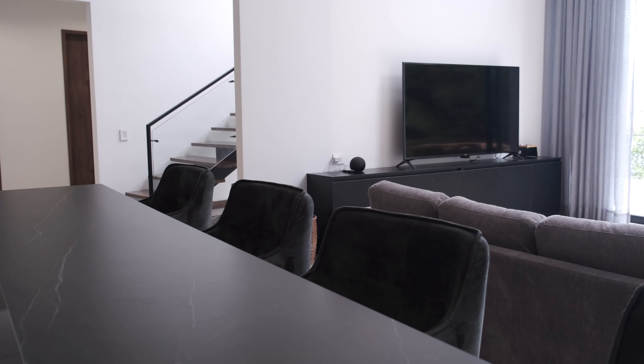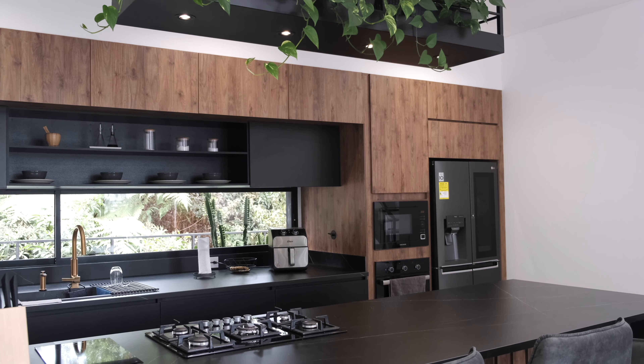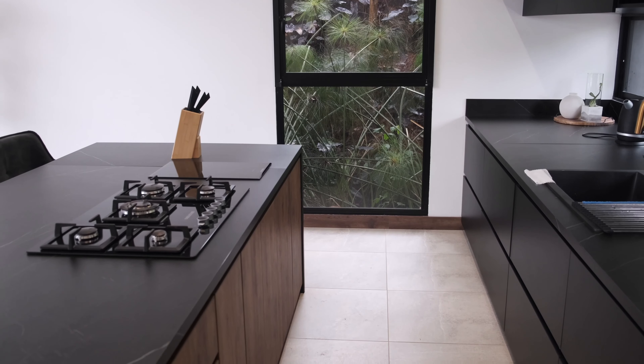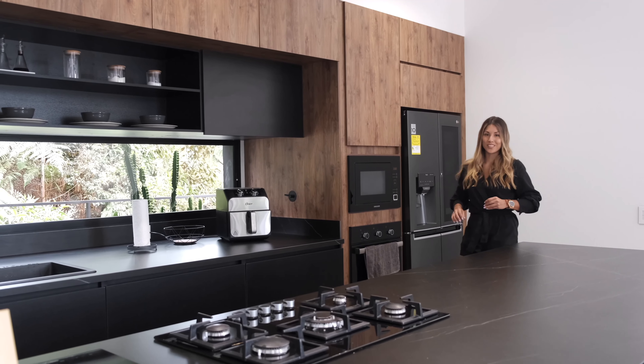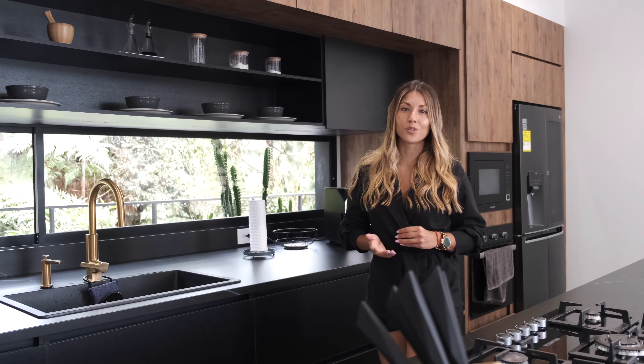As you can see, the living area is connected to the kitchen. This kitchen has an open-concept design which is integrated into the living area.